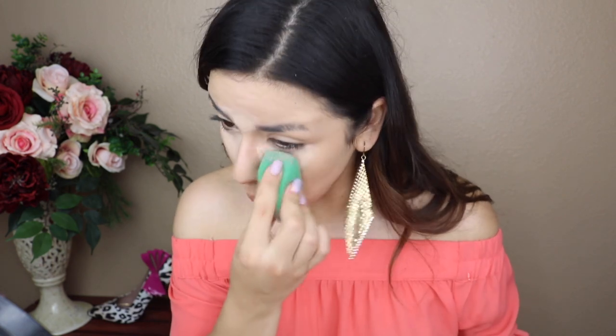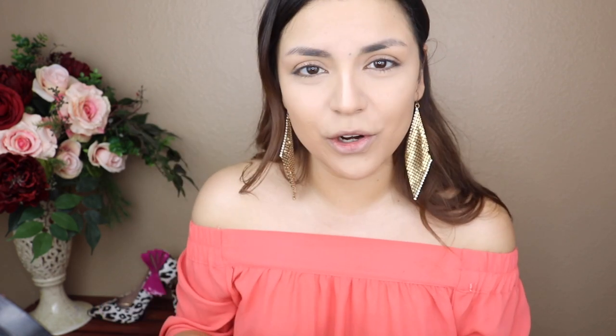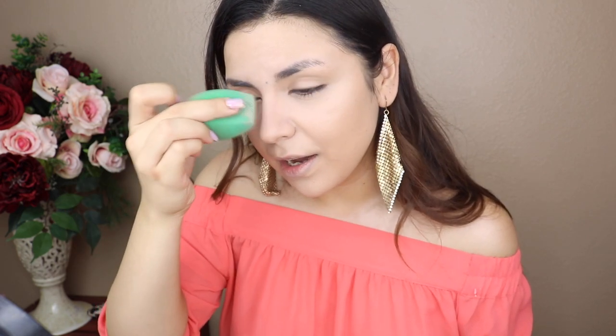For concealer I'm using my Maybelline Age Rewind concealer. I love how full-coverage it is under my eyes and the beautiful finish it gives. I'm blending that out and going down the nose a little bit to help with nose contouring. I want to do a dedicated video on nose contouring — it's actually become one of my necessary steps because I do notice the difference in how it stylizes my nose.